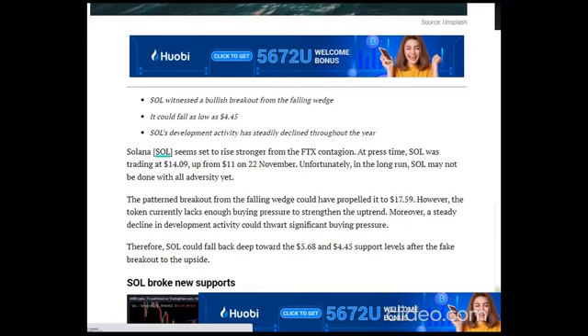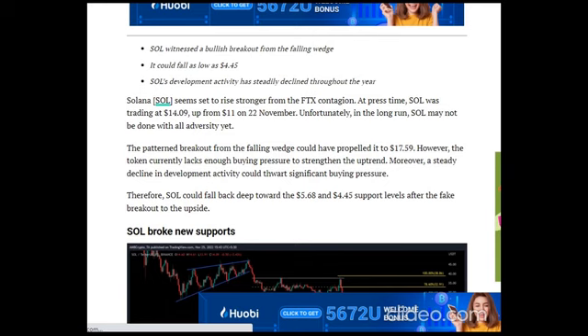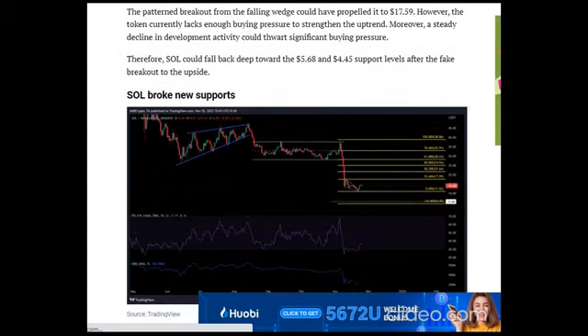However, the token currently lacks enough buying pressure to strengthen the uptrend. Moreover, a steady decline in development activity could thwart significant buying pressure. Therefore, SOL could fall back deep toward the $5.68 and $4.45 support levels after the fake breakout to the upside.